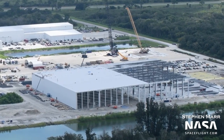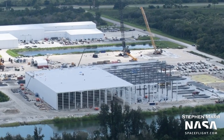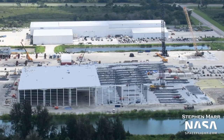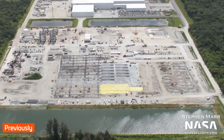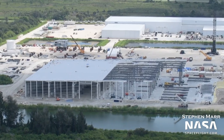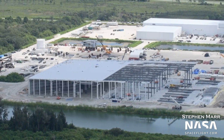Beginning, as always, with SpaceX's Roberts Road facility, we can see major progress on the Starship factory, or Star Factory, building. When you take into account how it looked on our last flyover, the rapid pace is clear. The first portion of the building already has a roof in place, and an exterior wall has gone up as well.